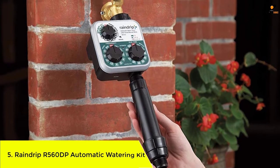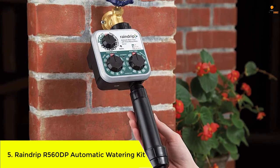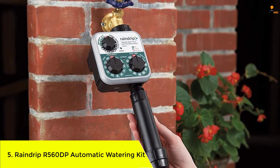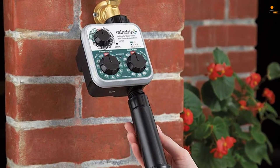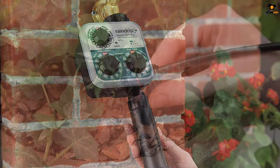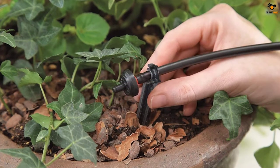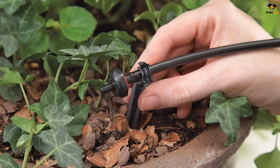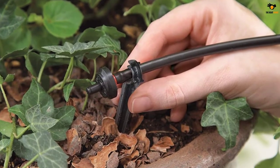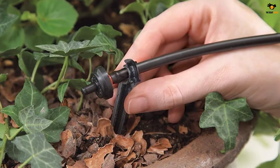Number 5: Raindrip R560DP Automatic Watering Kit. Raindrip is a trusted brand that has been manufacturing drip and micro irrigation systems since 1972. This system comes with everything you need to start your drip irrigation system. You can stop worrying about watering plants with your hands. The kit comes with a timer and supply tubing, plus all the accessories you would need for setting up the watering system.